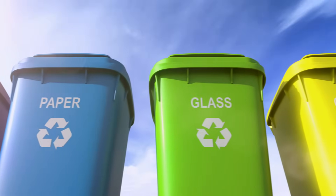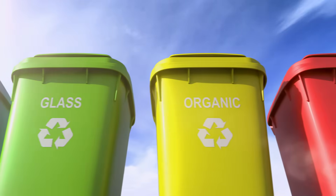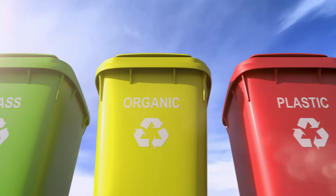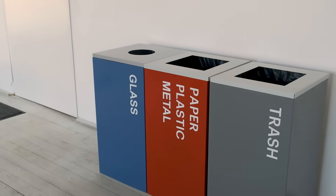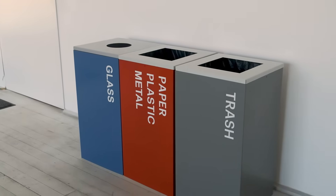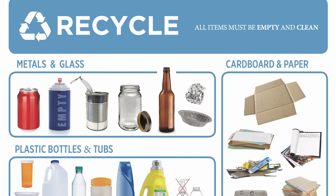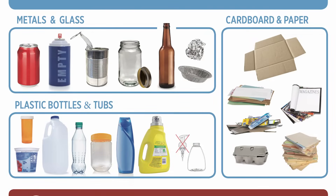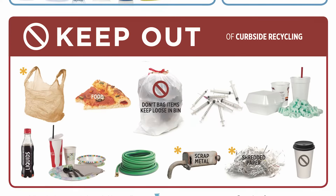The first thing to look for when you want to know if something's recyclable is look for the chasing arrows, typically on the bottom of something. It's going to have a number on the inside of it, a one through seven. Know what's recyclable at your house, at your school, in your community. In Ohio, we're really lucky that we have solid waste districts — not every state has that — and they're going to have an outline of what is acceptable recycling in that area. People in Ohio can jump on their solid waste district website and find that out.